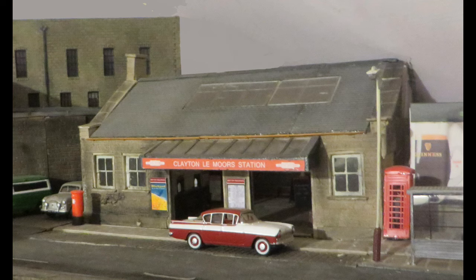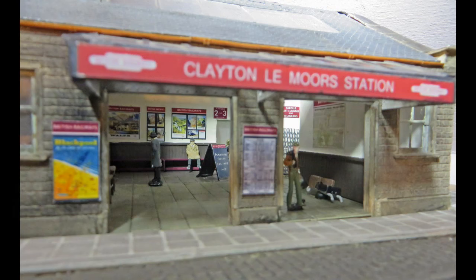Here's the street level station building. It's based on Accrington Station. Most of the waiting rooms, offices etc. are assumed to be on the platform level. The taxi's similar to the ones which have been pictured at Accrington Station. All this section is scratch-built, using suitable stone cards, etched windows and other details.